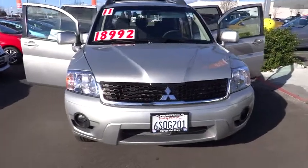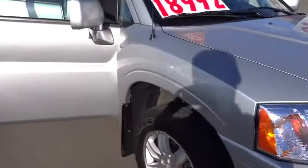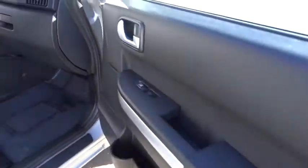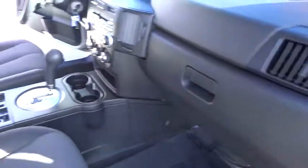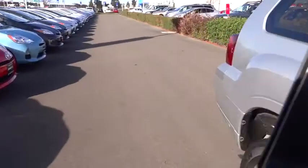The 2011 Endeavor. Spacious, stylish, comfortable, and well-equipped, Endeavor is as versatile as it is powerful. Enjoy seating for five, plenty of cargo space, and a 225-horsepower 3.8-liter V6 engine. Endeavor is affordable luxury and is priced below $20,000.